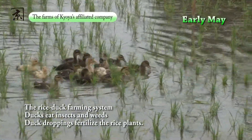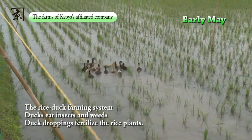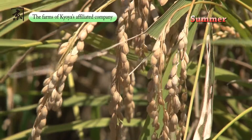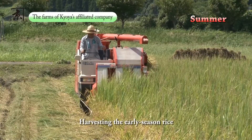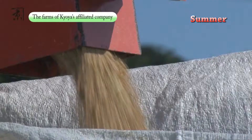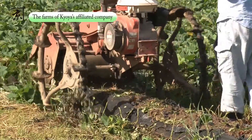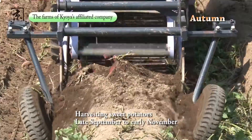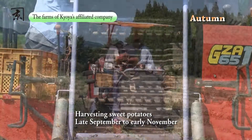Ducks are set loose in the rice paddies as the rice grows. Ducks eat insects and weeds, and their droppings provide natural fertilizer for the rice. The early-season rice is harvested in August. When summer is ending and autumn is approaching, the sweet potato harvest begins. After the sweet potato harvest, the buckwheat is sowed. The buckwheat is then harvested in November.